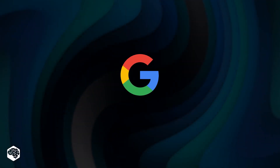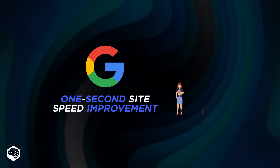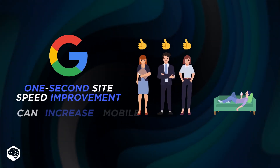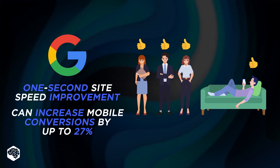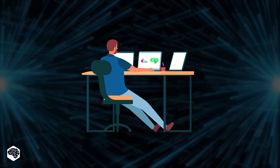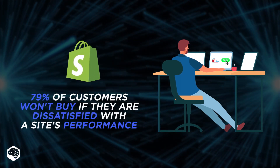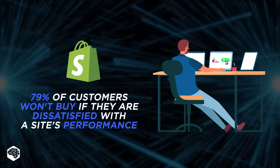According to Google, making a page load faster by just one second is a huge bonus for your business. Statistically, this improvement boosts mobile conversions by 27%. According to Shopify, 79% of people won't buy anything from a site that just took a long time to load.